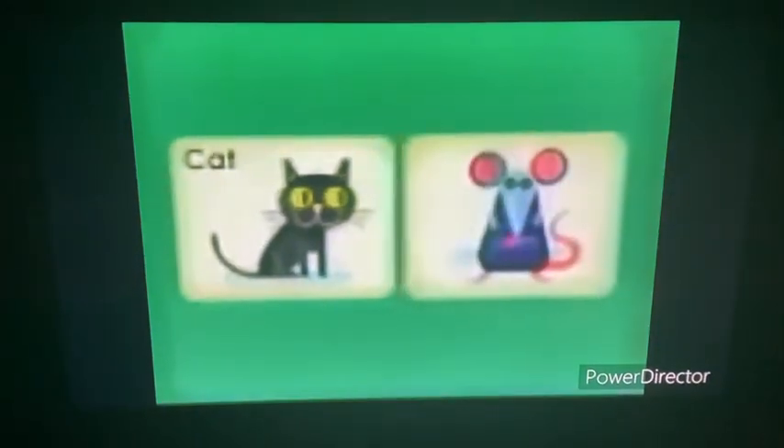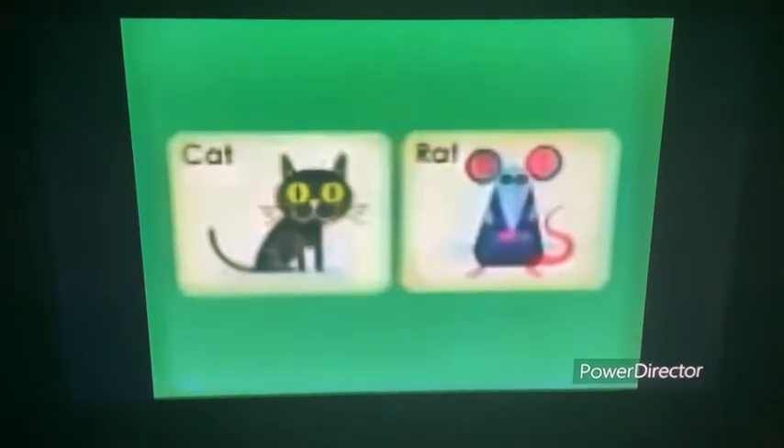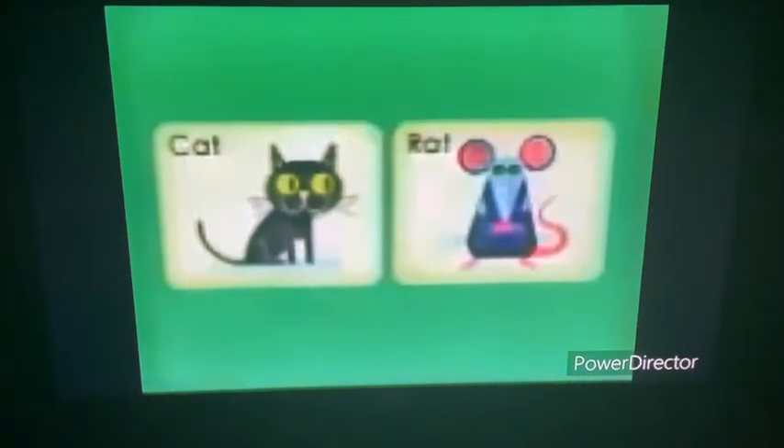And that looks like a rat. Rat, cat — they sound alike, don't they? Yes, they do! Cat and rat rhyme!